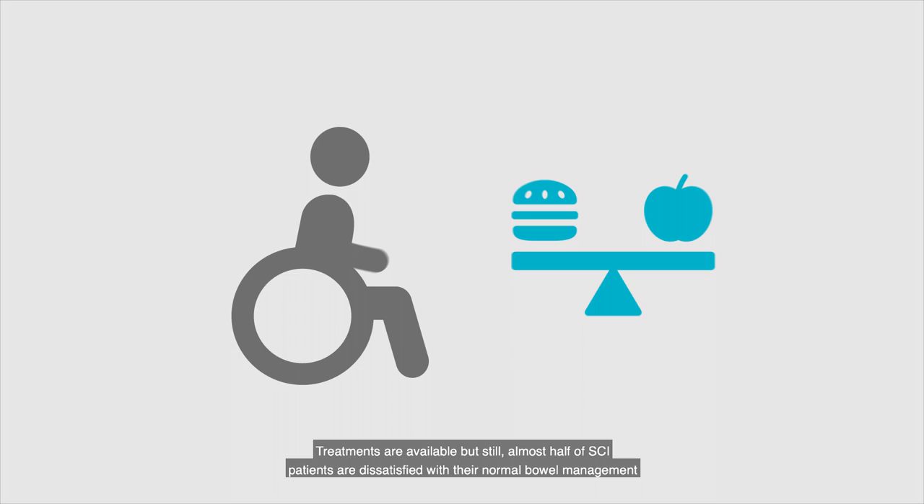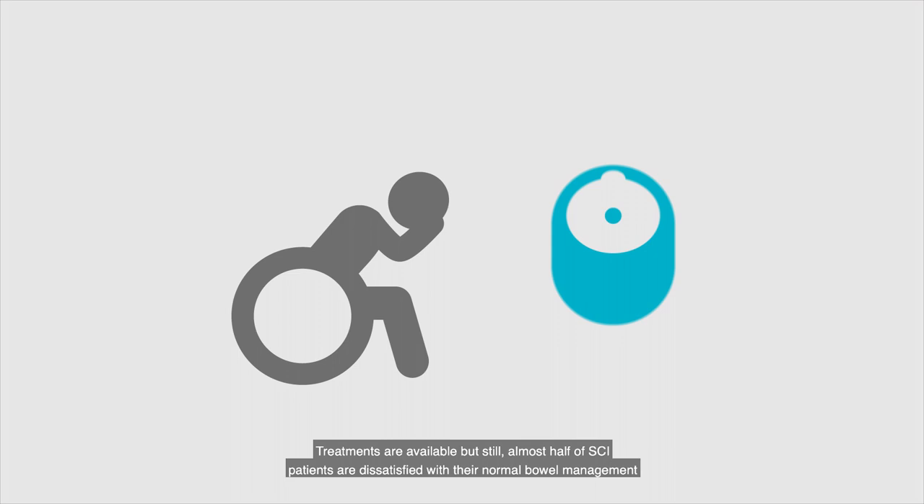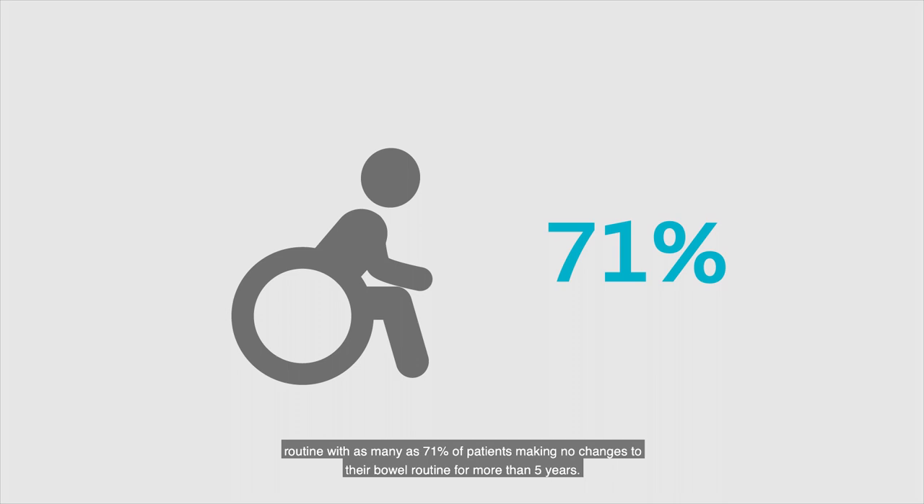Treatments are available, but still almost half of SCI patients are dissatisfied with their normal bowel management routine, with as many as 71% of patients making no changes to their bowel routine for more than five years.